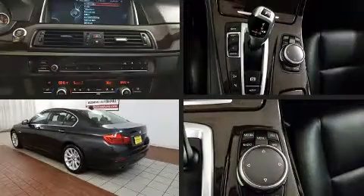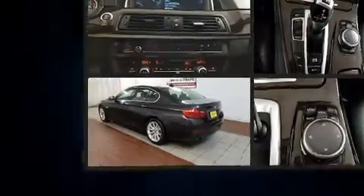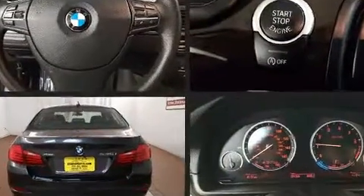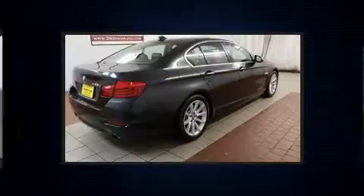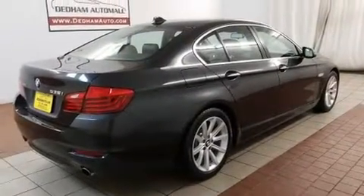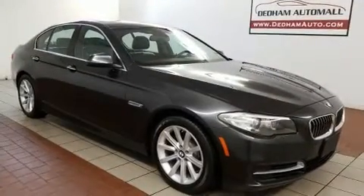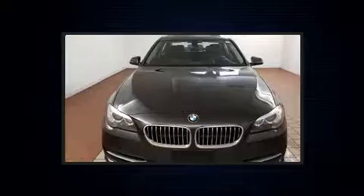You can expect a lot from the 2014 BMW 535i xDrive with less than 30,000 miles on the odometer. This four-door sedan prioritizes comfort, safety, and convenience. It features all-wheel drive versatility, an automatic transmission, and a three-liter six-cylinder engine.